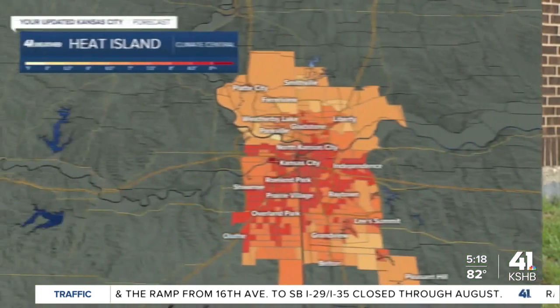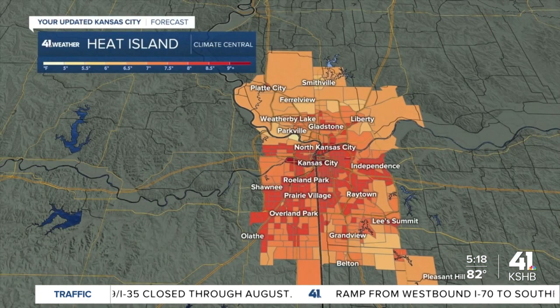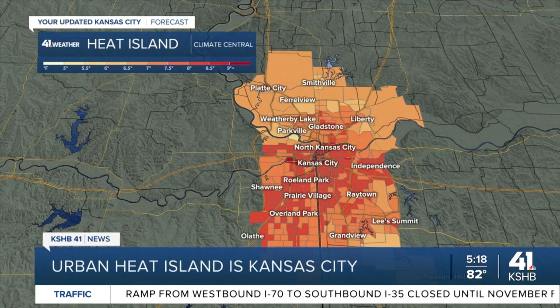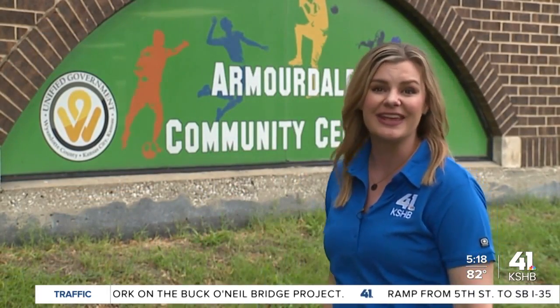Kansas City's heat island effect stretches as far north as Platte City and as far south as Belton, and it encompasses more than three-quarters of a million people. In a recent study by Climate Central, new data shows that our heat island here can add eight degrees on top of the temperatures that we're already feeling. And one of the hottest spots is right here in Kansas City, Kansas.